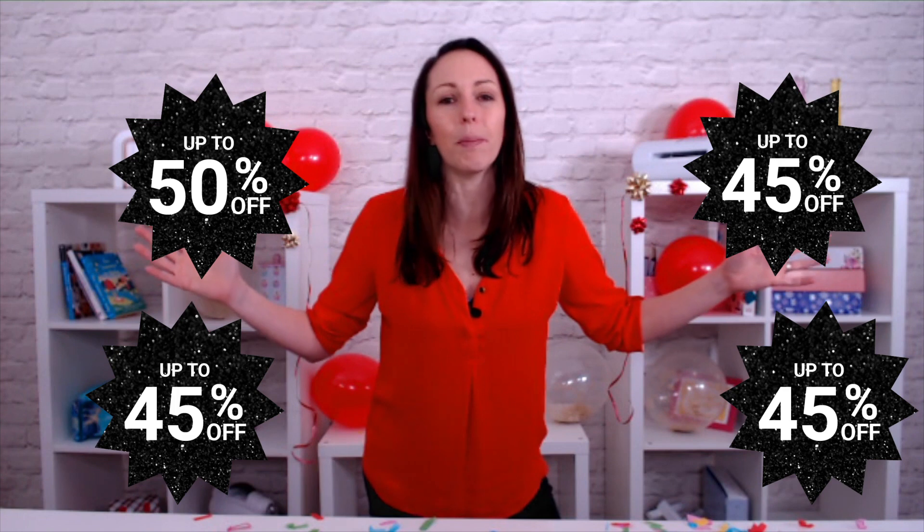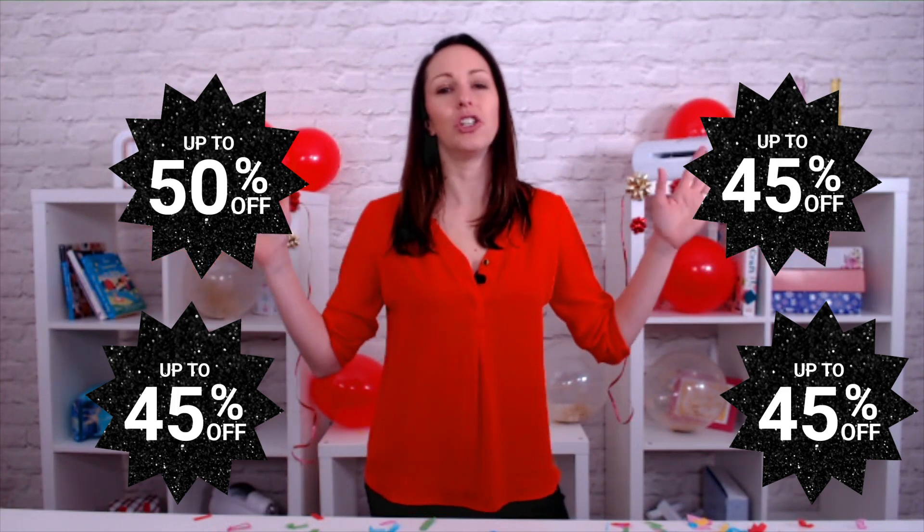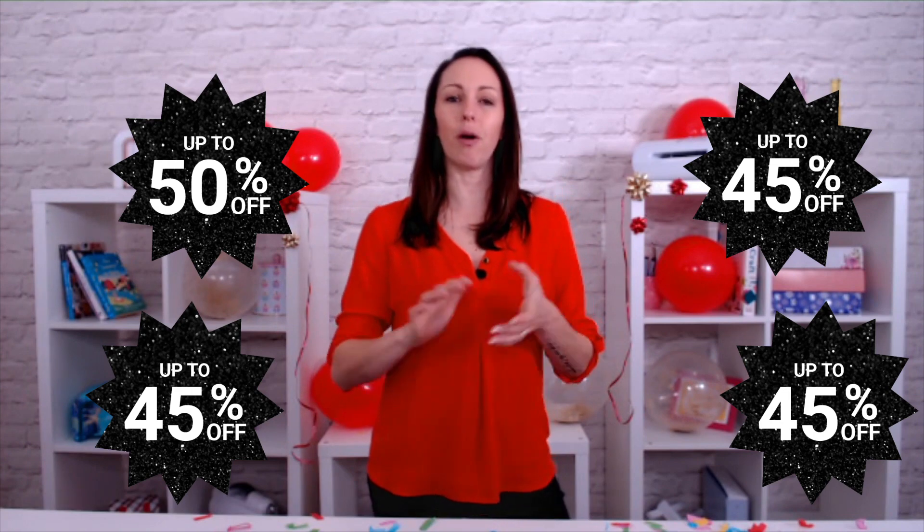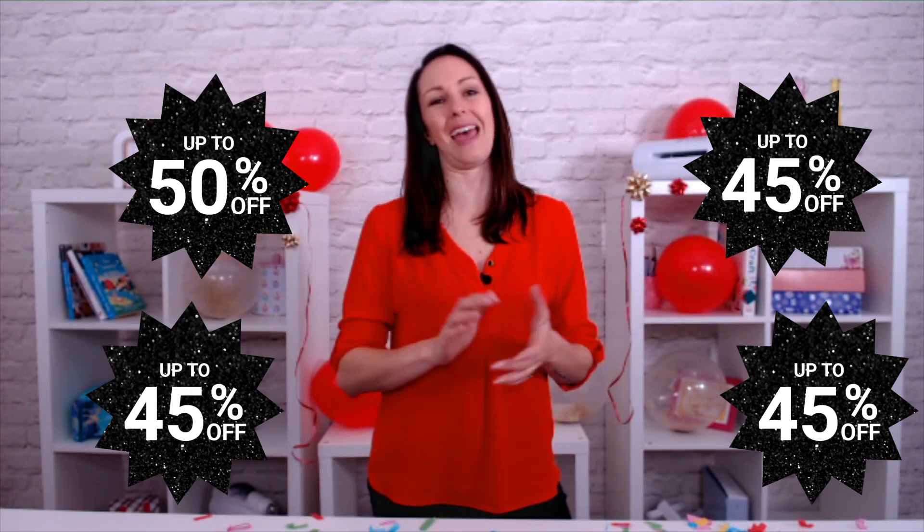We are all having a huge party here at craftstash.co.uk. Please make sure you don't miss out. Join us for amazing deals and offers every single day.